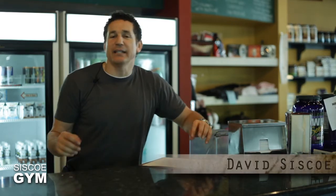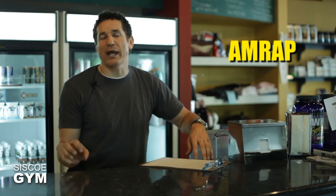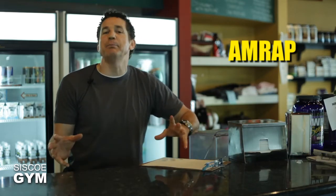Welcome to Cisco Gym's daily exercise prescriptions. I'm exercise specialist David Cisco. Today we're going to do something called an AMRAP, which means as many rounds as possible in a given period of time.